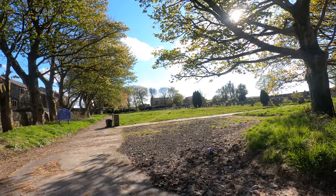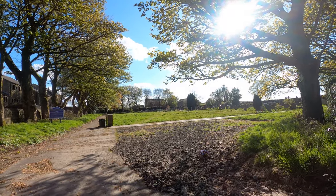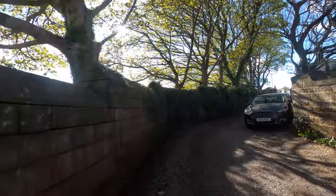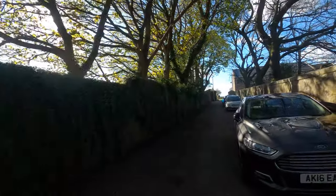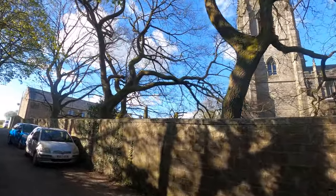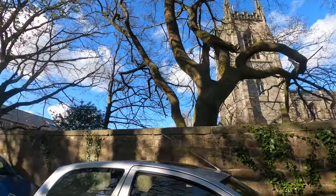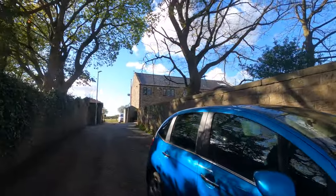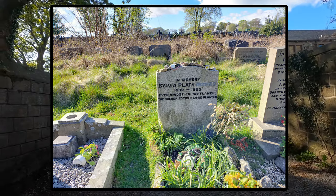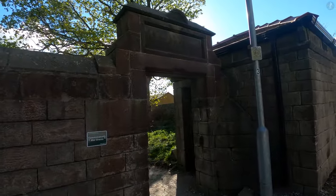Heptonstall's new burial ground is home to the grave of the famed American author and poet Sylvia Plath, born in Boston, Massachusetts in 1932, who found herself in this part of the world owing to her marriage with fellow writer Ted Hughes. Hughes hailed from just down the road in the village of Mytholmroyd, and Plath had two children with him in the early 1960s. However, Plath and Hughes, who married in 1956, had a tumultuous relationship, and they separated in 1962, just a year before Plath sadly committed suicide in her home in London. Plath's grave is now visited by literary lovers who come to the village from all over the world.